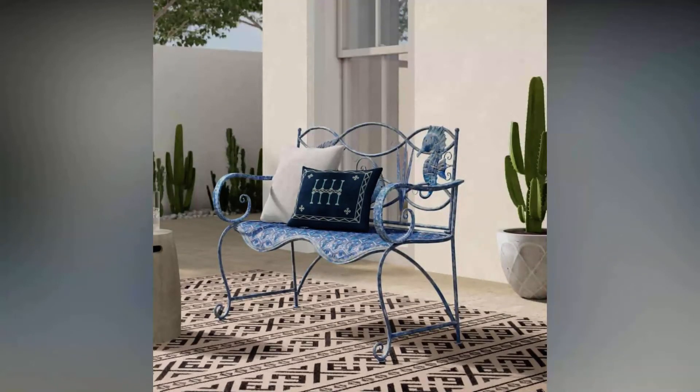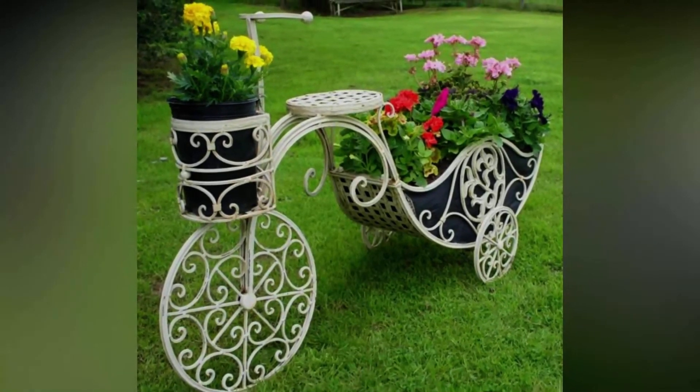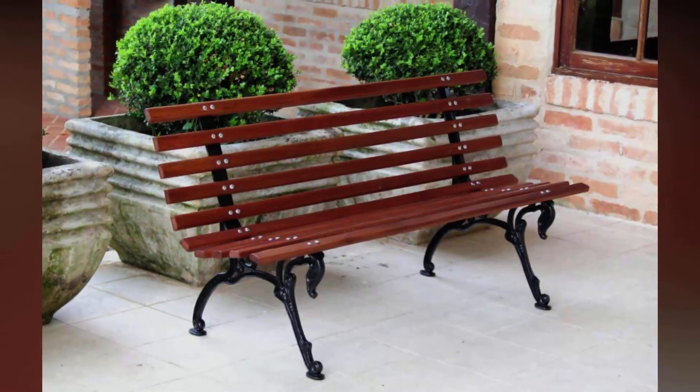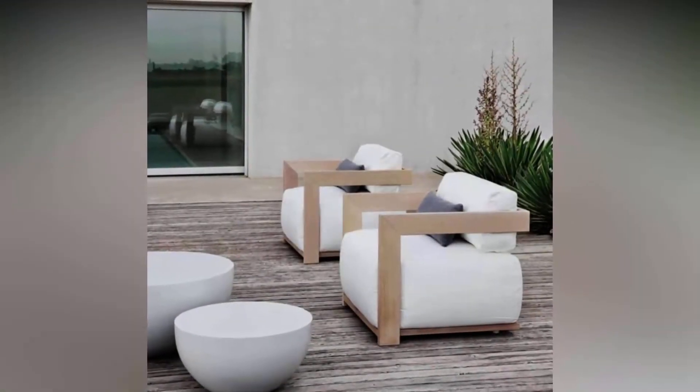Consider your weather. Is your weather hot and dry, or do you live near the coast? Does it rain often? Does the midday sun beat down on your outdoor space? These are all important questions to answer before selecting outdoor furniture, because outdoor exposure is hard on all furniture, no matter the climate.